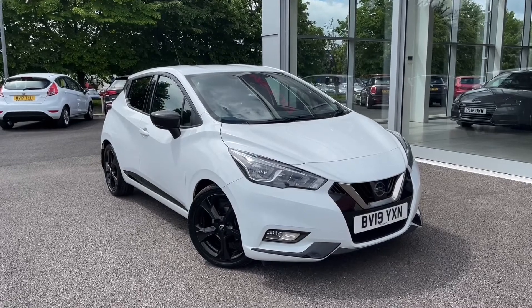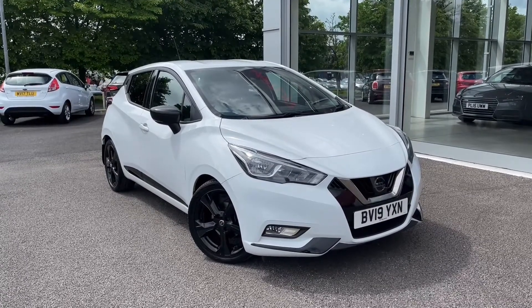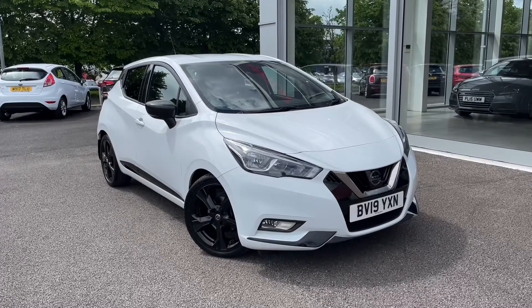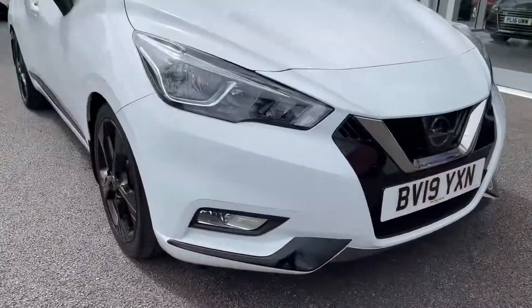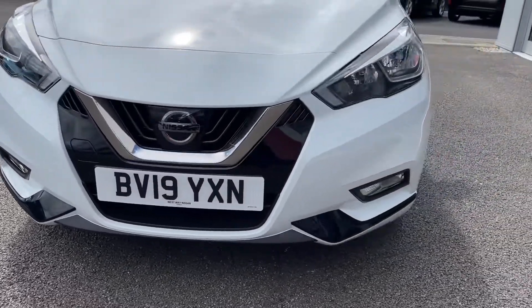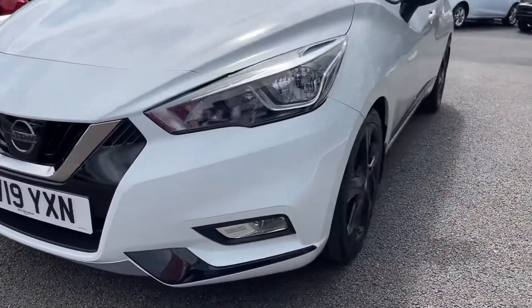If this car does interest you at any point throughout the video, then please feel free to give us a call on 01244 311404. Moving across the front here, you can see it's a 2019 plate and it comes with just 17,700 miles on the clock and two previous owners.